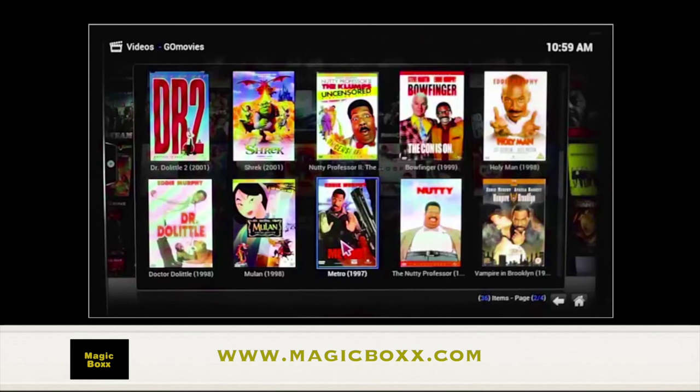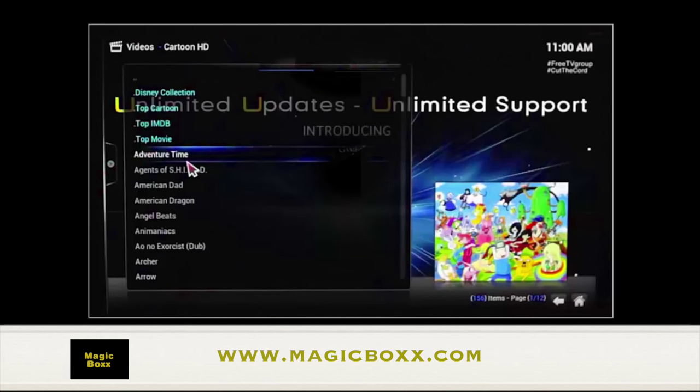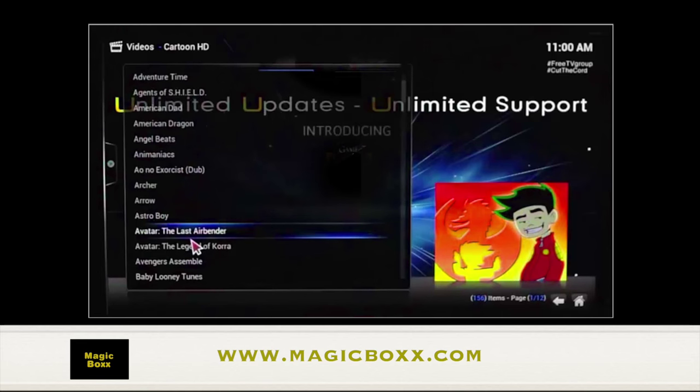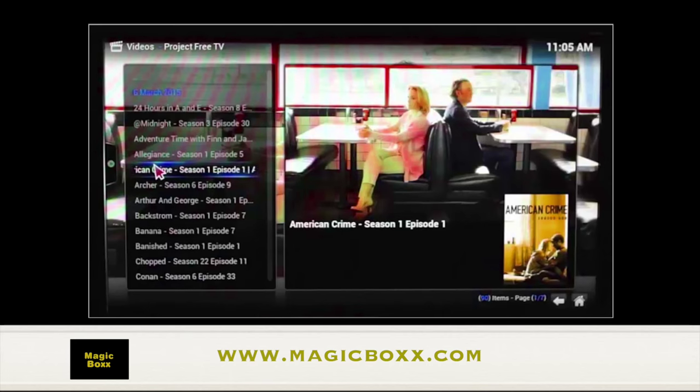Cartoon HD is one of our favorite apps. A lady the other day called this the babysitter box. With Cartoon HD, you'll be able to watch some of your favorite cartoons, old or new — almost every cartoon in history. Project Free TV allows you to watch all your favorite television shows within the last 24 hours. The TV shows are listed in alphabetical order, so it's easier to search for the network that it was playing on.